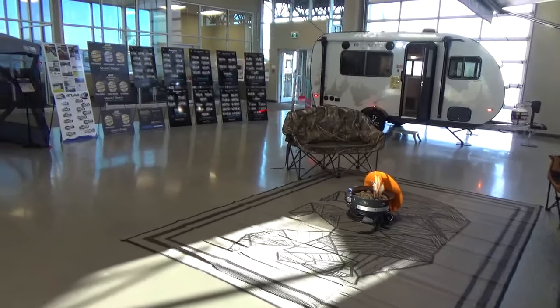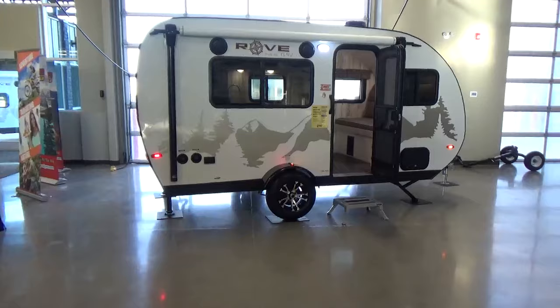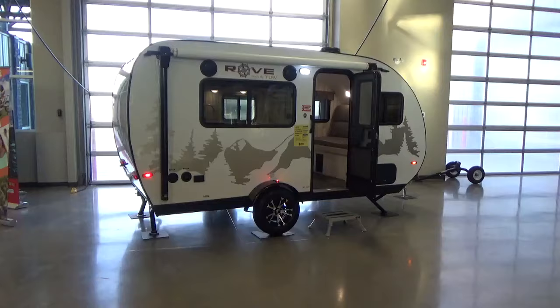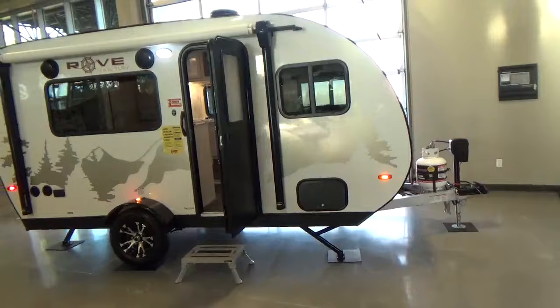Hey friends, Clayton Phillips here again from Woody's RV World in Leduc, Alberta, Canada. I am all fired up here at the dealership today because we have gotten the very first triple load. We got three of these bad boys here the other day and we've brought one into our showroom. This is the all-new RoveLite by Travel Lite RV — I think we got the first load into Canada, to be honest with you.